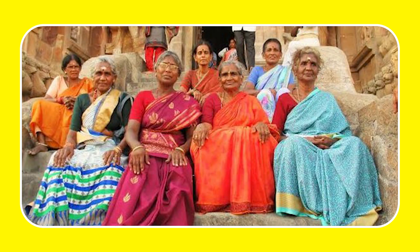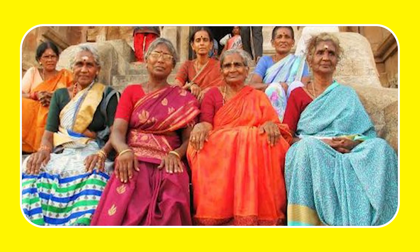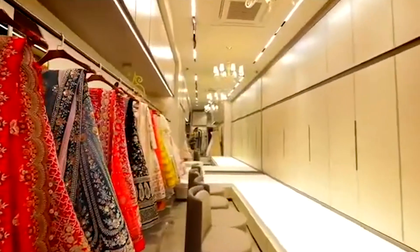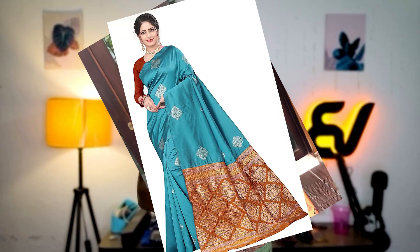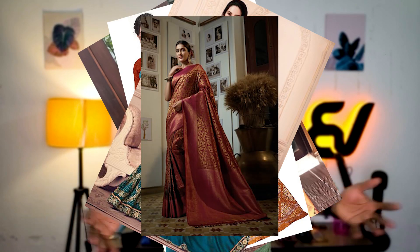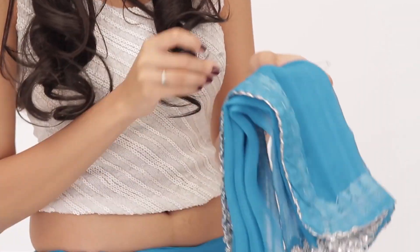Now let's go to India and look at the sari. This one has been there for more than 3,000 years, and apparently its design was made to work well for both hot and cold days. It can be affordable or luxurious, and it can be worn on a normal day as well as at the most expensive dinner.